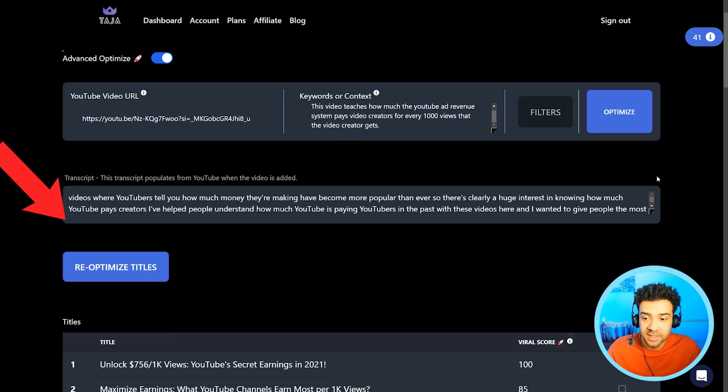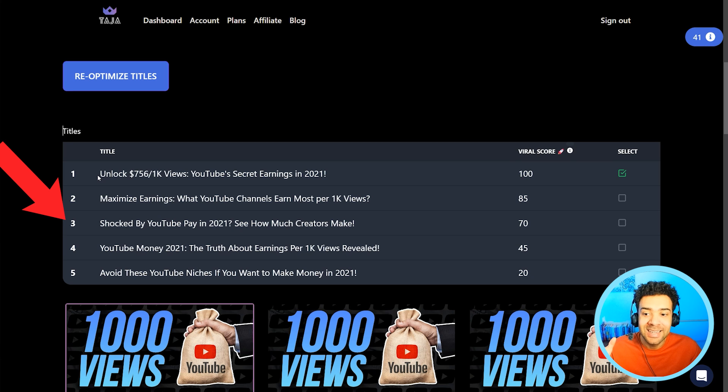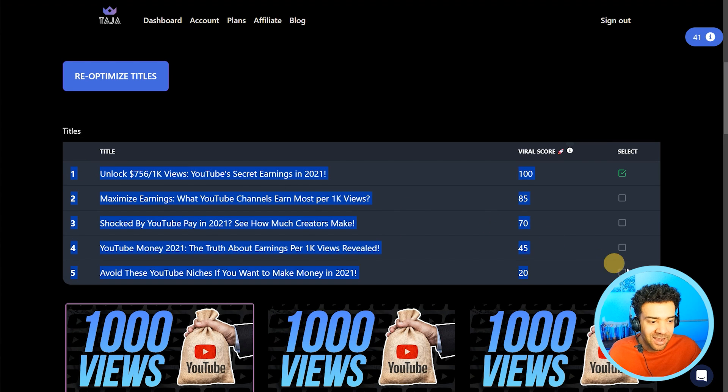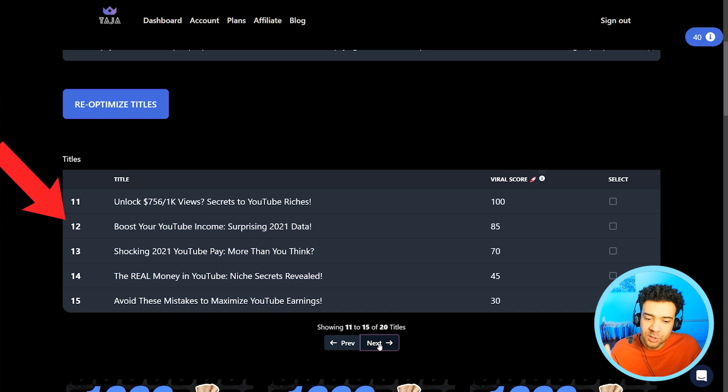Now the video is processed. The AI has read the transcript to understand what the video is about, and instantly created five clickbaity titles, ranked by viral score, which shows how likely the AI thinks each title is to explode. If you don't like any of the titles generated, you can press re-optimize titles and the AI will generate five new titles every time you hit the button.